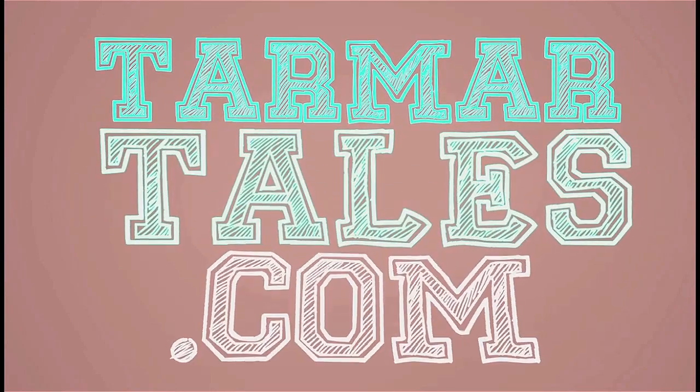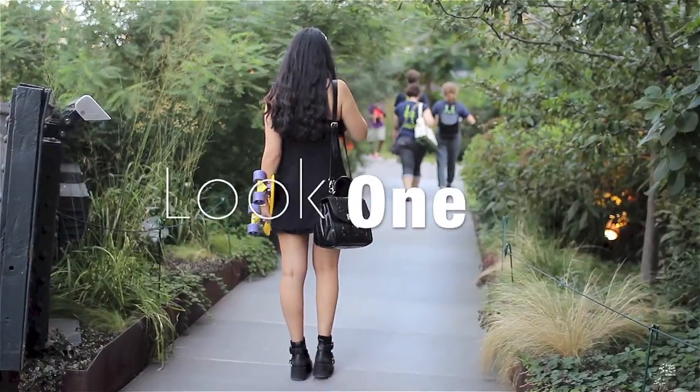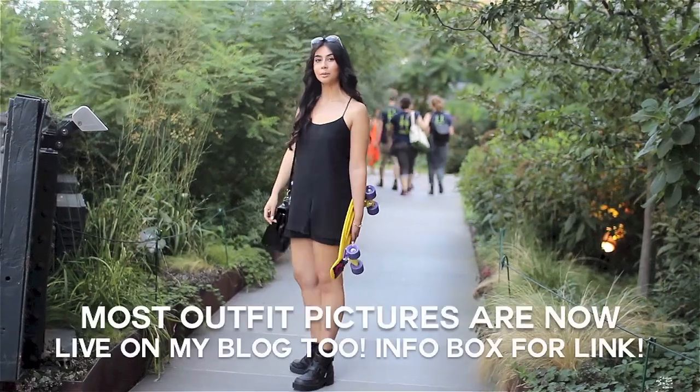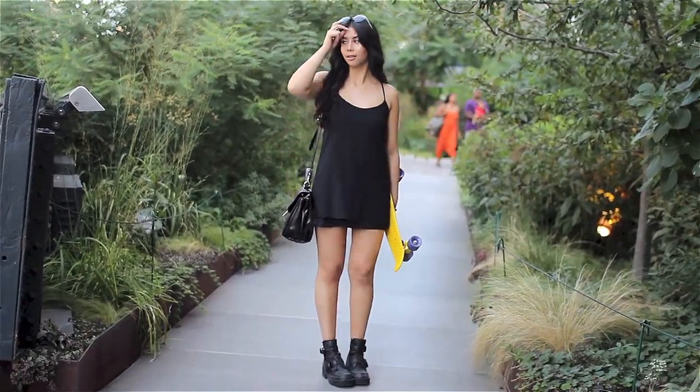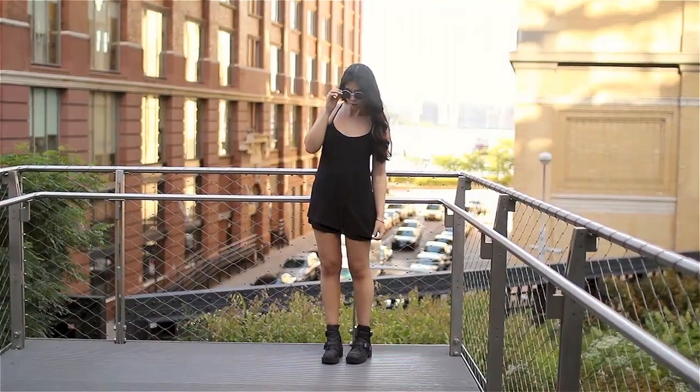Hey there guys, welcome back. I thought I would share my kind of vacation lookbook for you guys. I went away to New York for a week with my boyfriend and I thought I would share what I wore. I hope you love the outfits.